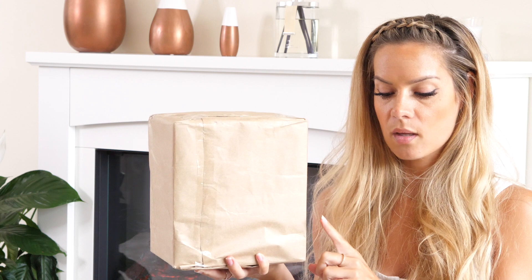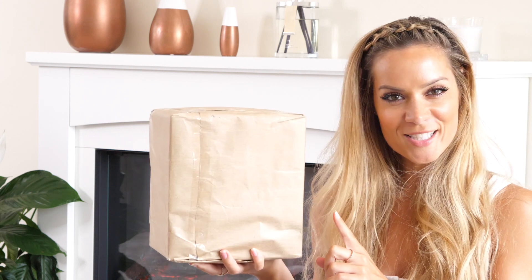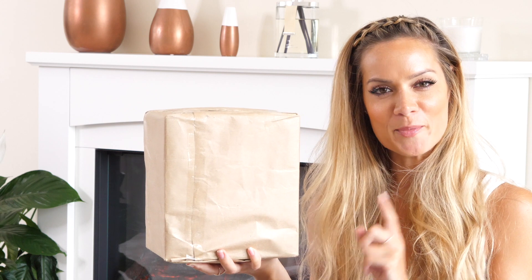I wonder what's in here because this one is in a brown paper bag, so it can't be anything fragile. Do you do that at Christmas - try and work out what you've got before you've opened it?